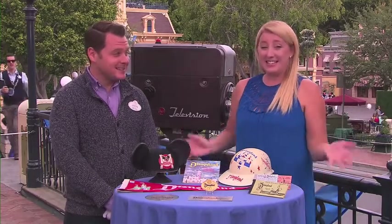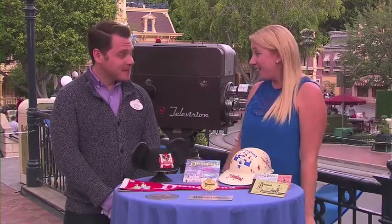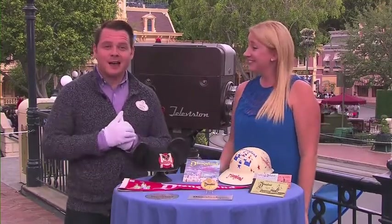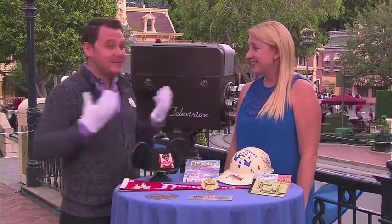Hey Orange County, it's Shelby Brown with OCMomTV and I am here at the happiest place on earth for the Disney 60th celebration, and I'm here with Justin. Hi Justin. Can you tell everybody a little bit about who you are and what you do here? I work for the Walt Disney Archive, so I'm down here bringing a little bit of Disneyland's history to the Diamond Celebration.